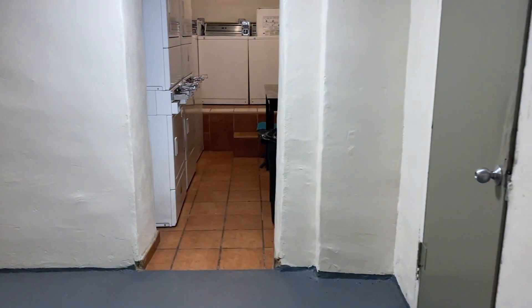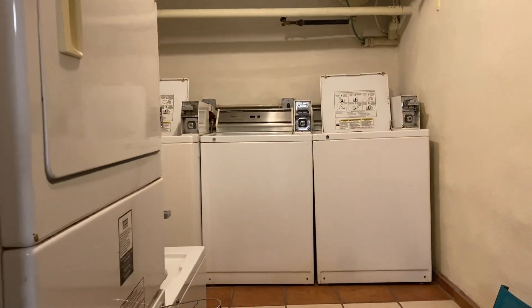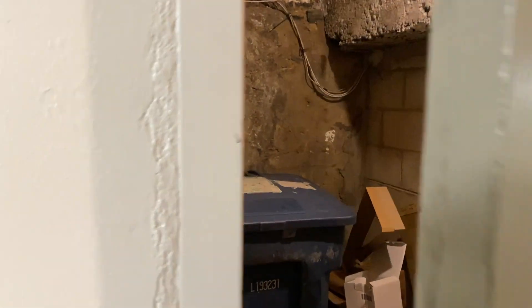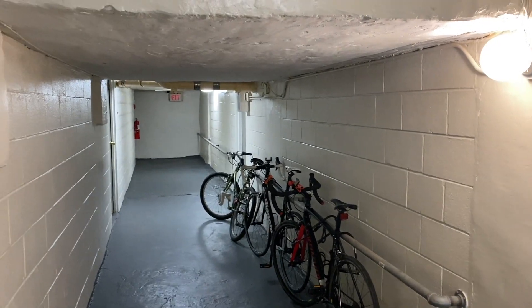Now we're going to go to the basement to show you the additional laundry services. Right here are some additional laundry services, though most of the units have a washer and dryer inside the unit. There is also recycling in here, and trash can be dropped through the chute. There are tons of security cameras throughout, and that is the majority of the common space.